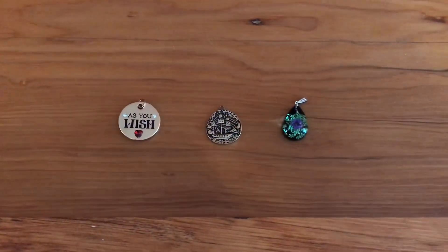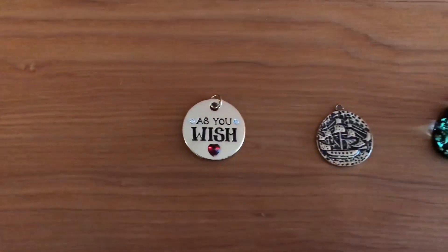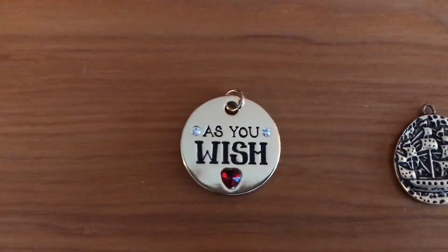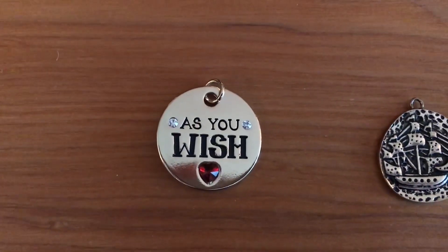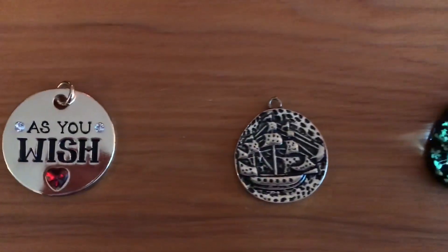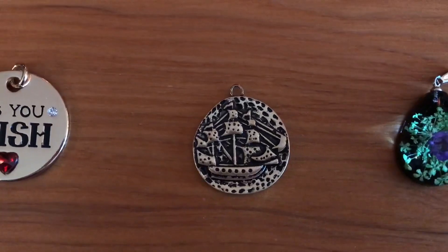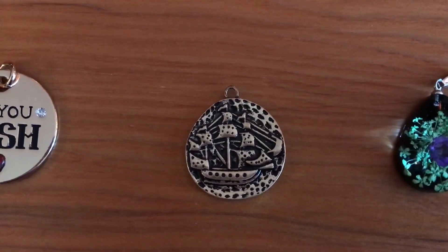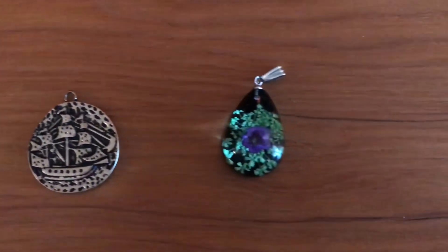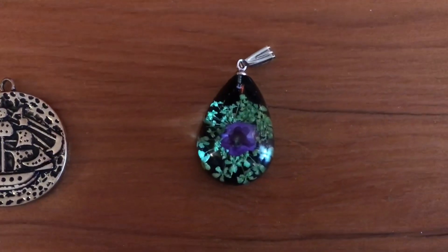Next are these cute little charms that my friend Margaret gave to me. The first one I actually wore on Christmas — it says 'as you wish,' it's a little Princess Bride and Captain Swan necklace of sorts. And this little pirate ship, which came with two charms — I might wear them as earrings or put it on a necklace. And then this third little flower one, which is so pretty. Thank you, Margaret.